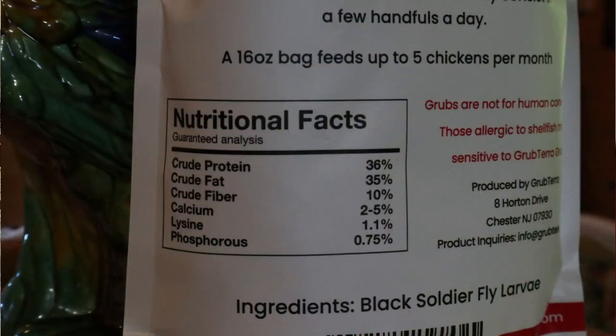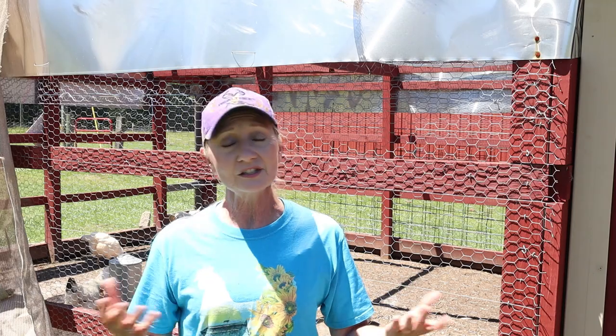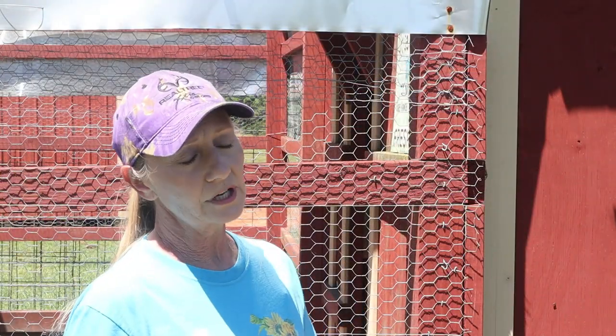You're going to get stronger shells, you're going to get better feathers to get your chickens through the molting season, and the higher protein is going to give you a more nutritious egg for your family. It's just a great product, and I want to thank Grubterra for reaching out to me and giving me this opportunity to try it and give an honest assessment. I give it an A++, and I'm going to be a repeat customer.